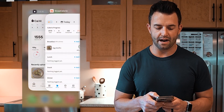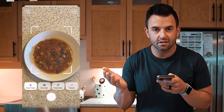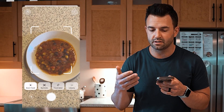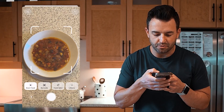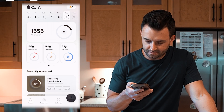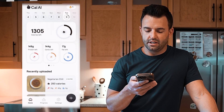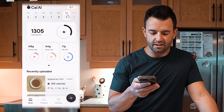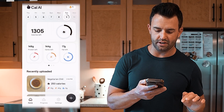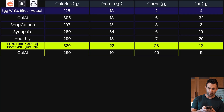Going back to Cal AI — scan food. Mixed meals are going to be more tough because the ingredients aren't separated, but I want to keep it realistic. It's logged it as vegetarian chili. I'd be making changes based on what I know, but for the sake of the video I'll keep it as is: 250 calories, 40 grams of carbs, 20 grams of protein, five grams of fat.